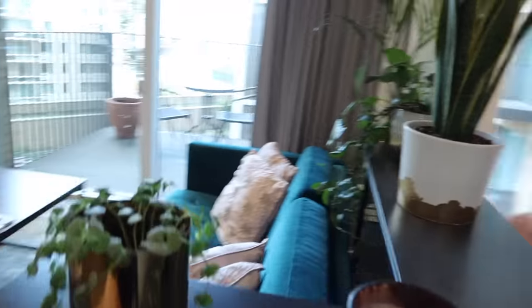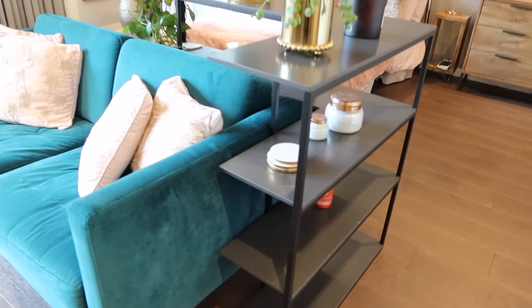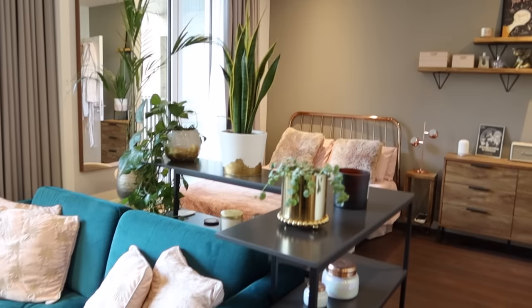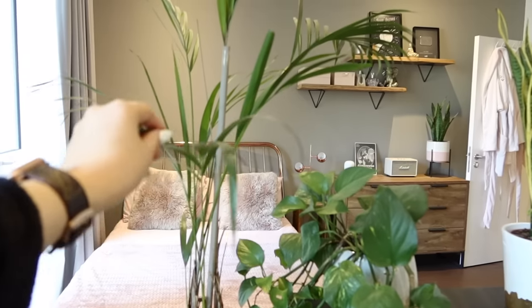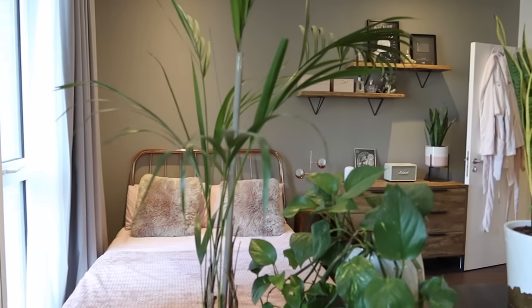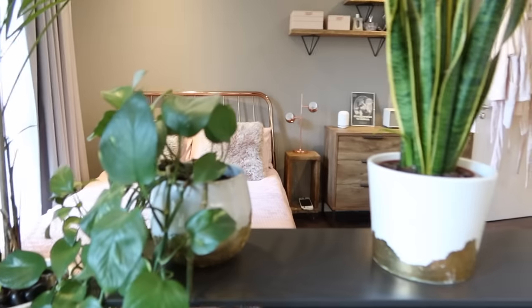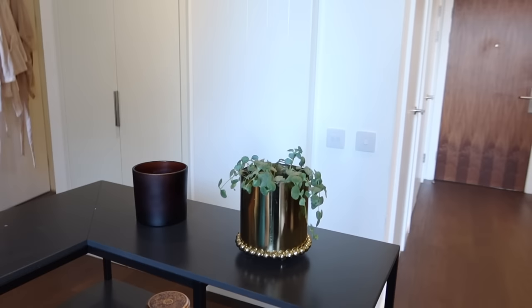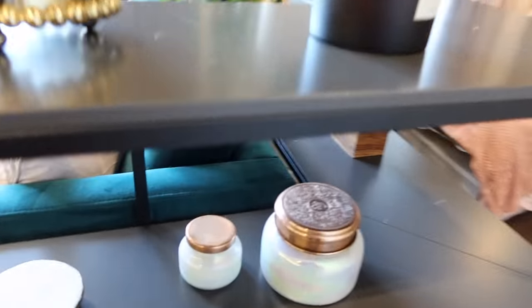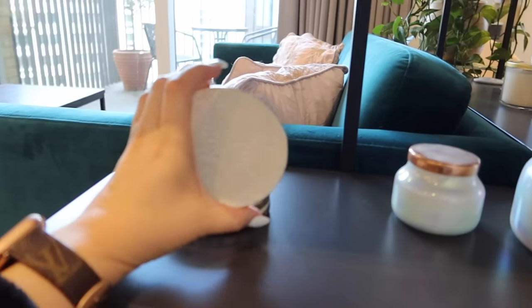This room divider actually came with the flat. I kept it because I thought it really added a lovely divide to the room and I couldn't find anything I liked better. At first I wasn't sure about the black but now I think it looks really cool. I have this tall plant on a little table as well because I think it adds more of a divide. The pots are from Oliver Bonas on Etsy — a lovely girl makes these — and H&M Home.